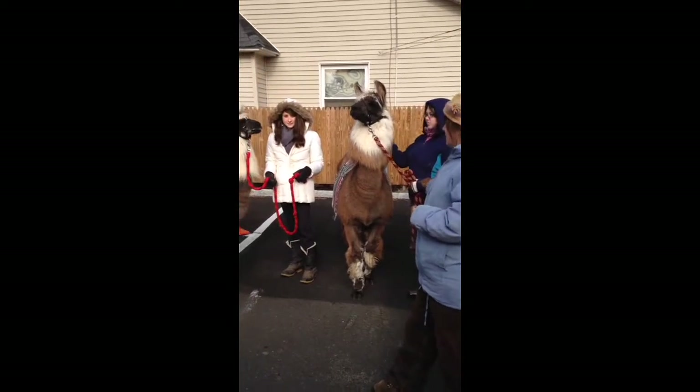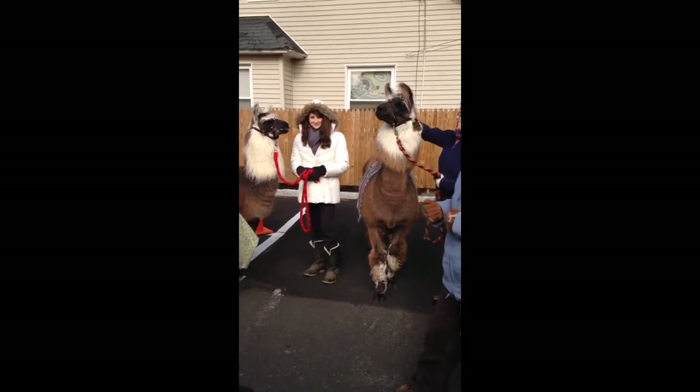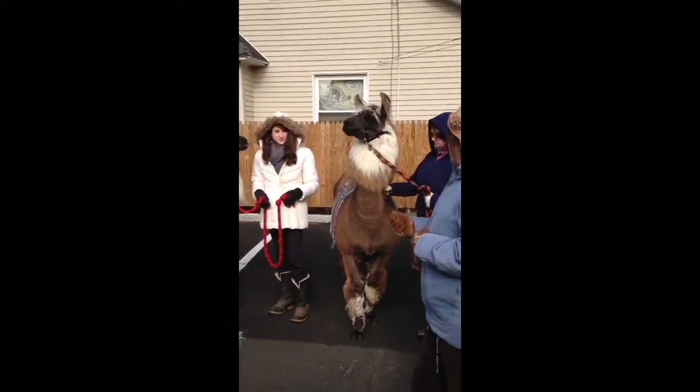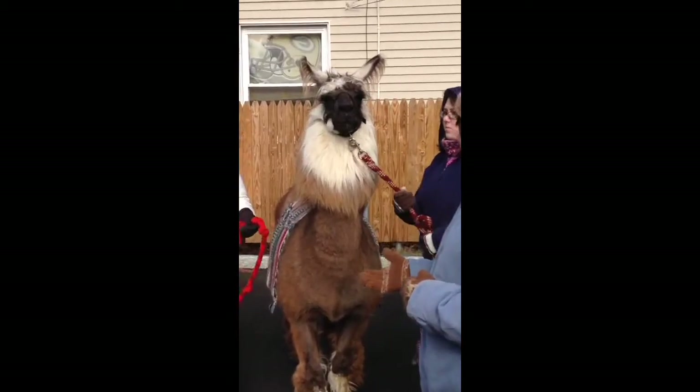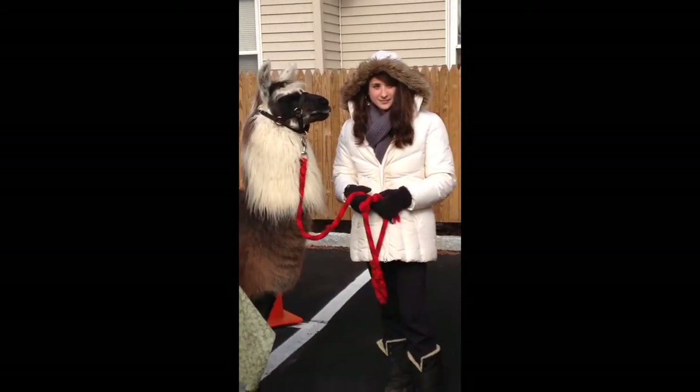These are my two helpers here. We have Sarah and Jen, who are both volunteers at the ranch. Jen happens to have an alpaca farm, and Sarah is our famous farmer. She's training the llamas as an internship.